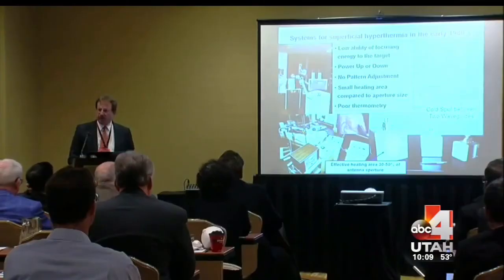Physicist Gerard Van Vroom says he built his first hyperthermia machine in the late 1970s. It was a system for superficial hyperthermia to have extended fields very close together so that we can have a higher quality of treatment.